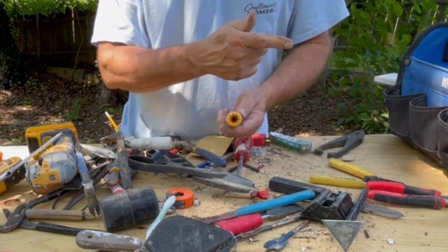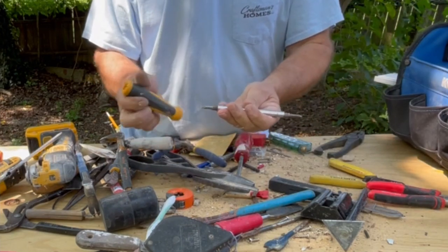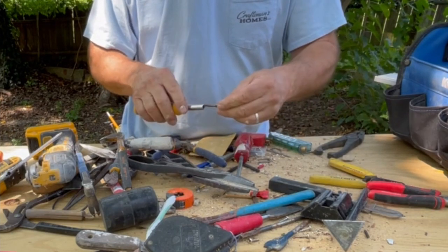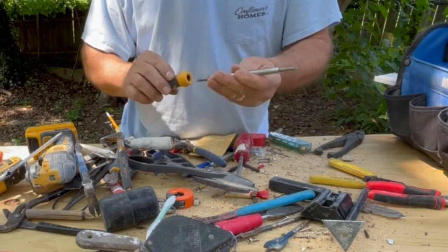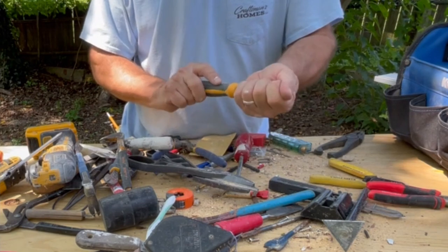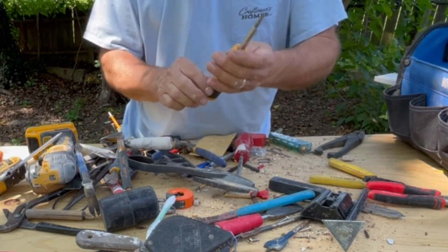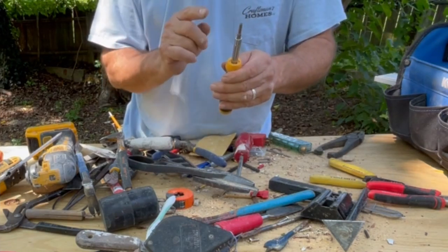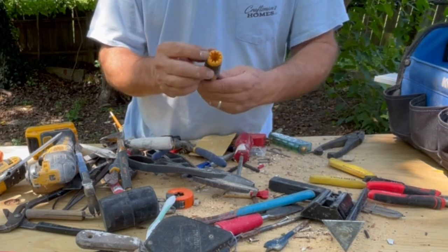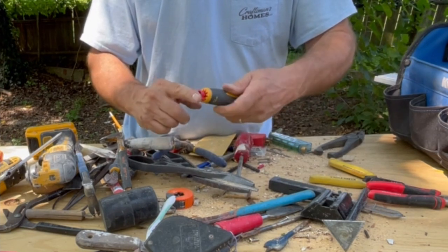When you get the Craftsman screwdrivers, those are good. I use this one for electrical — it's a four-in-one with both the number one and number two slotted and Phillips. This is your basic essential tool — you've got to have this one. This particular one's made for electrical so you can get that wire nut on there tight.